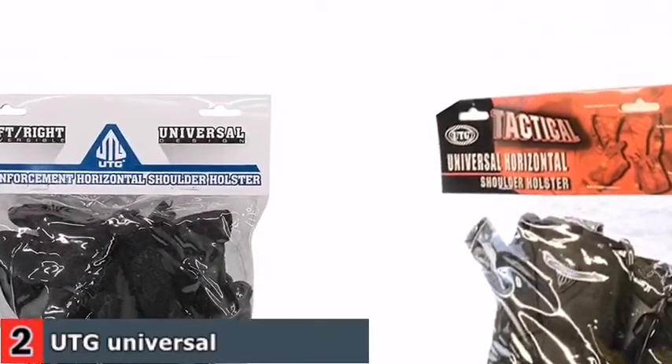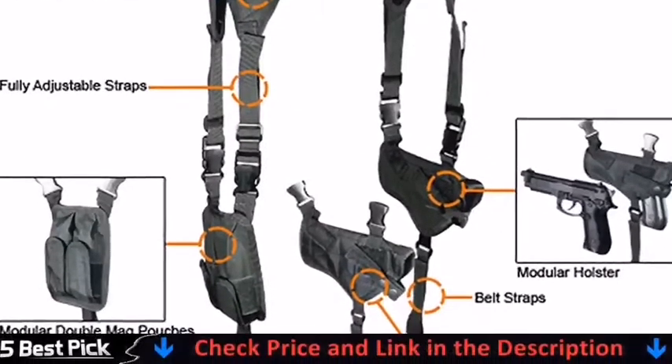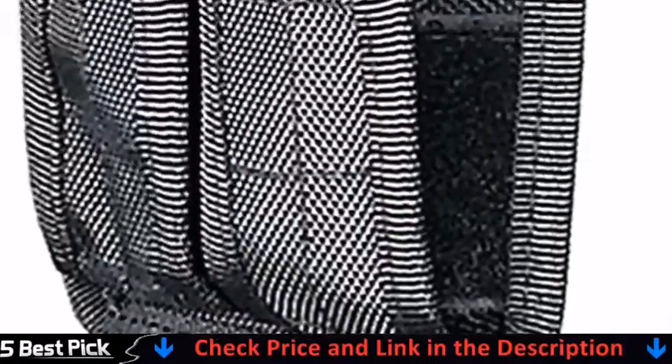The shoulder straps are adjustable and include shoulder panels to help spread the weight more evenly. When you're on the go, drop-down belt loops keep everything in place and reduce movement. This holster's universal fit means it will fit most handguns.